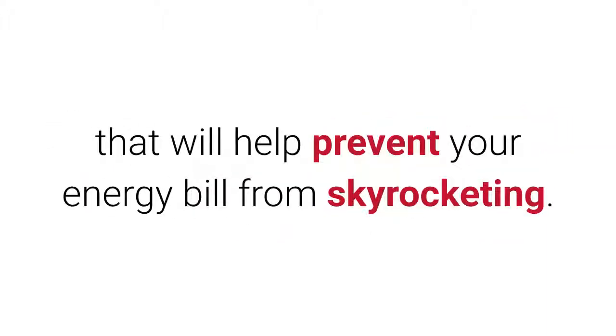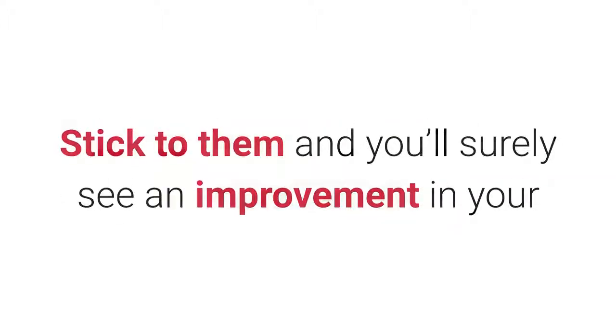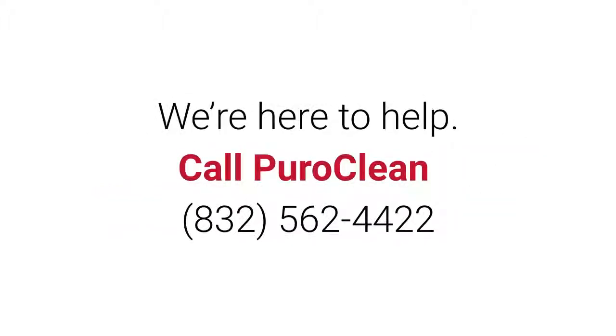These are just a few of the tips and tricks that will help prevent your energy bill from skyrocketing. Stick to them and you'll surely see an improvement in your energy efficiency during the warmer months in Texas. We're here to help.